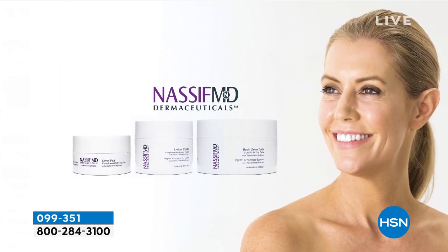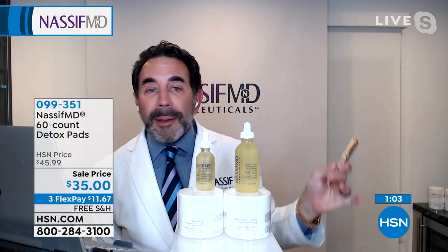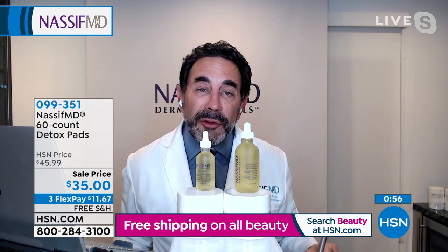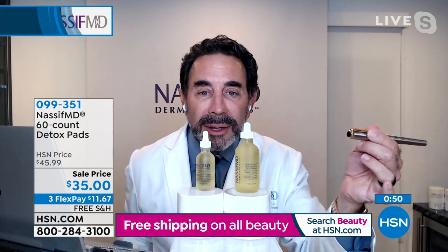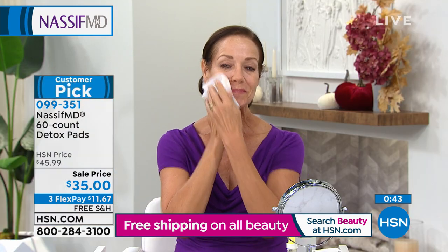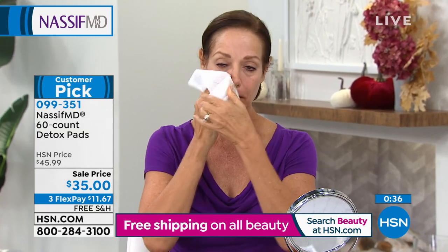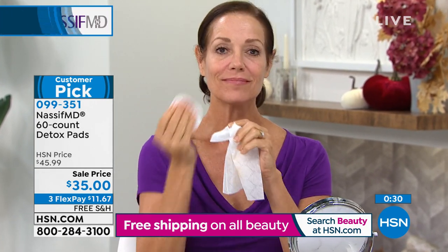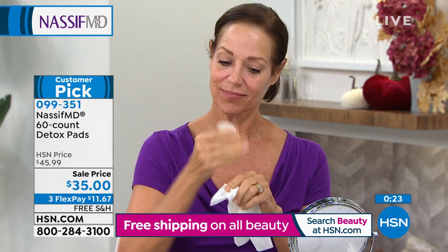Let me make a comment about teenagers and tweens. I have three boys — 15-year-old twins and an 18-year-old. They don't want to wash their face, but every morning and every night, even when they're finished with basketball, they have no problem — they enjoy using a detox pad. Do your kids like washing their face? Of course not. So this is again for everyone, all genders, all ages in the house. The detox pads and the today's special, the Hydra Screen, is the one-two punch of Nassif MD. As a facial plastic surgeon, I know the skin from the inside out, and these are really the way to go.